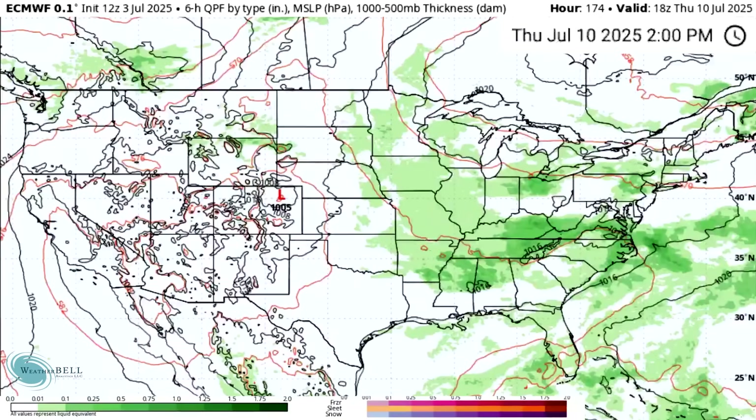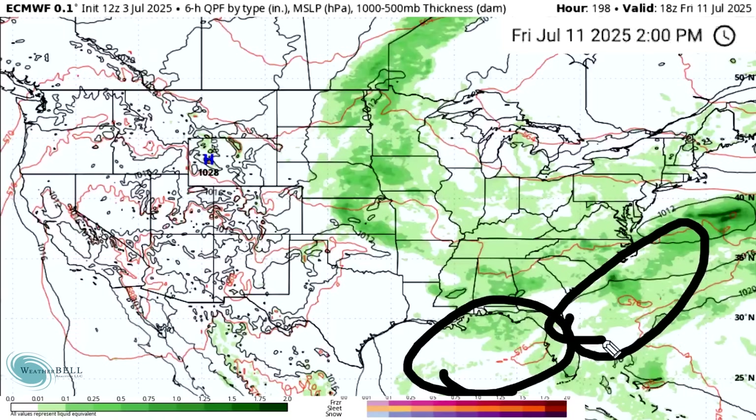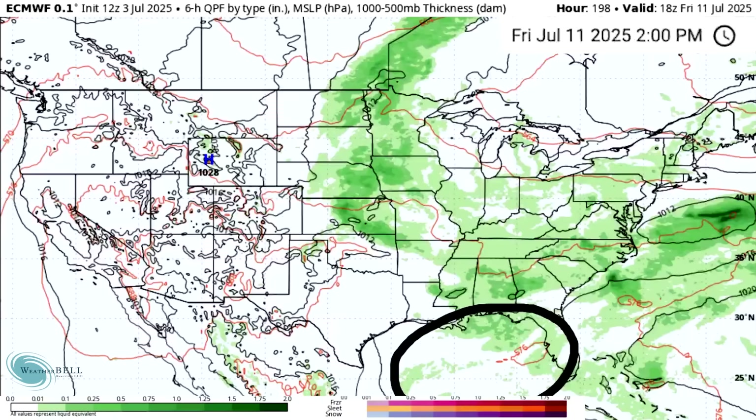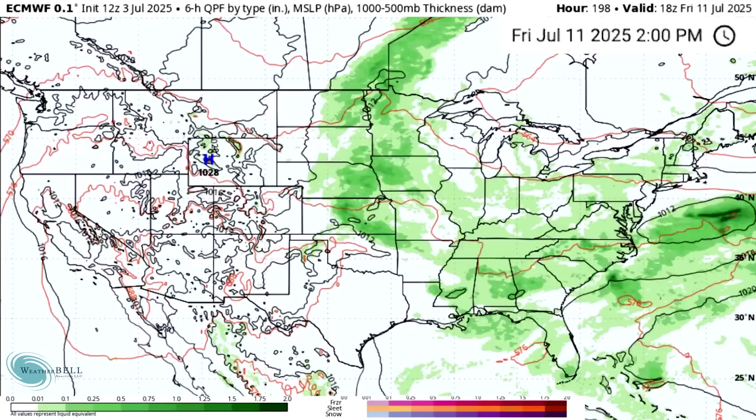By Wednesday the 9th, we see clusters of thunderstorms for a lot of the central and eastern states — just typical summertime stuff. Looking at Thursday the 10th and Friday the 11th, the southeast gets a little more involved. This is an important time to note that we can't rule out more tropical systems trying to develop when we're in a pattern with a lot of storminess in this area. A classic area for development in June and July is somewhere in the Gulf, either tracking up the east coast in a more inland fashion, moving over Florida, or really anything in between — a classic tropical cyclone track for this time of year.